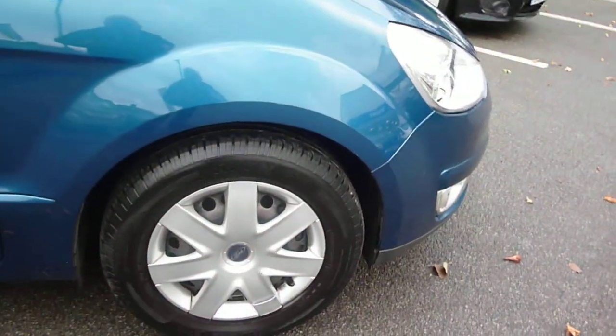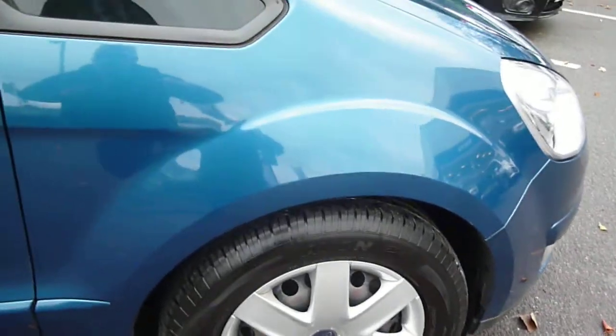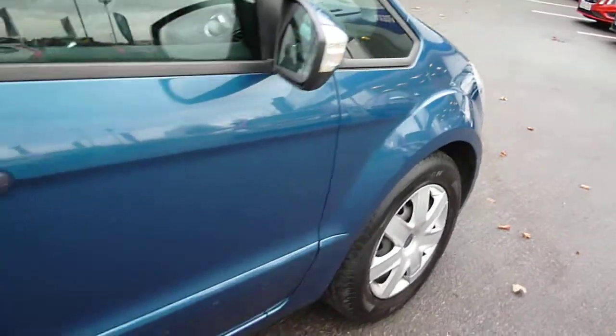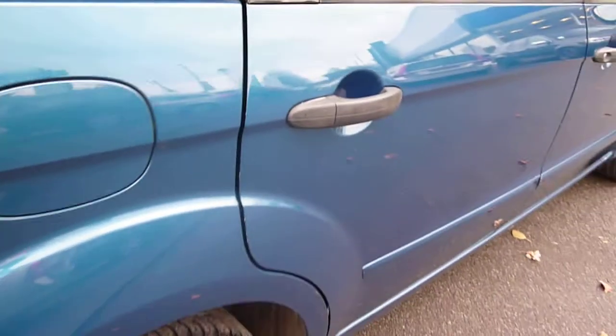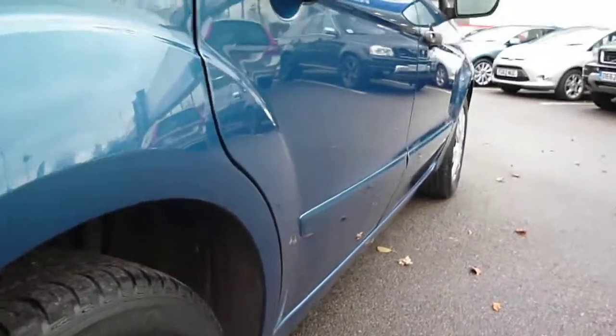The vehicle doesn't have alloy wheels — it has the hubcaps. The front wing is good, with light scratching to the driver's door and the rear door, but only light. We do have one small paintless dent to the offside rear door just here.